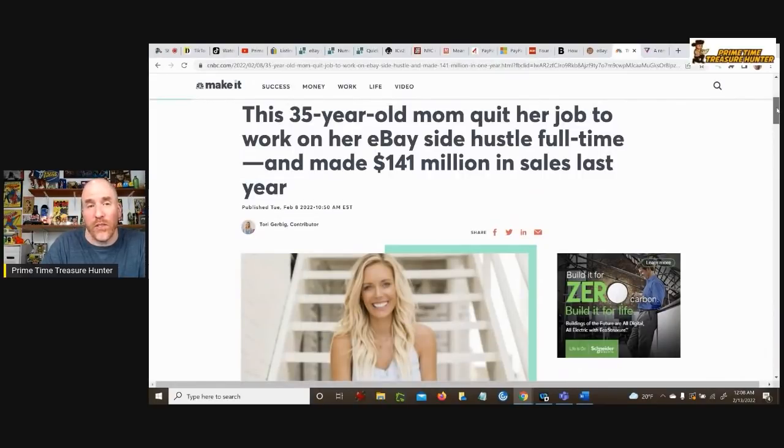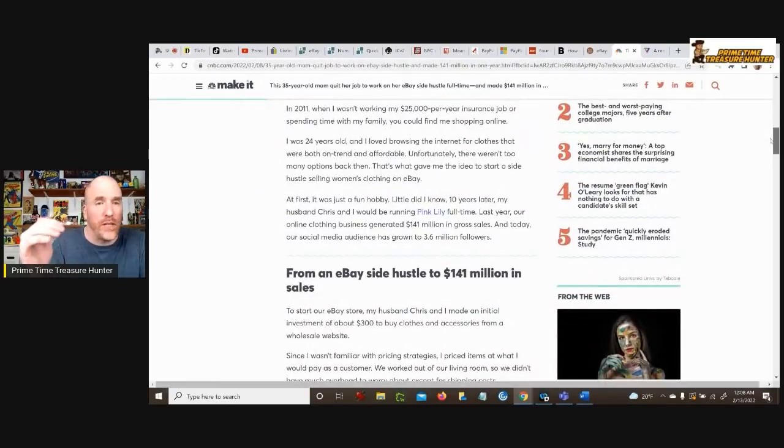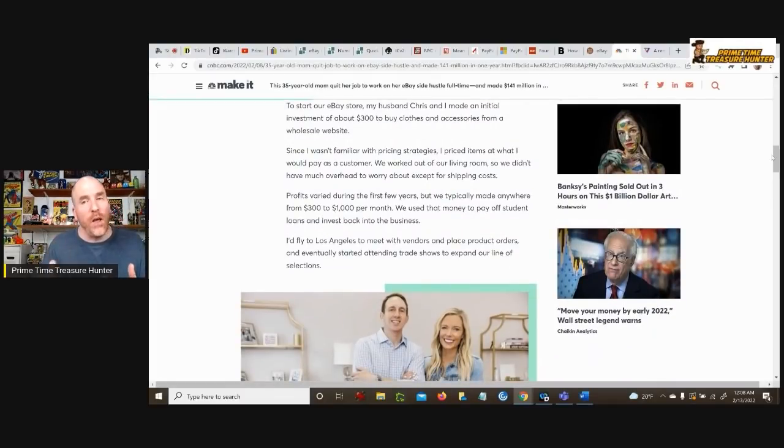In our inspirational stories of the week, we start with this 35-year-old mom who quit her job and worked her eBay side hustle full time. The CNBC headline says she made $141 million in sales last year — but the article is misleading. This is Tori Gerbig, CEO and founder of Pink Lily, a clothing company. She did start on eBay, investing $300 into wholesale clothing inventory. But if you read the article, where things really started to blow up for her was when she and her husband went away from eBay and started selling direct to consumer — which goes full circle to what I was talking about earlier with that trend.